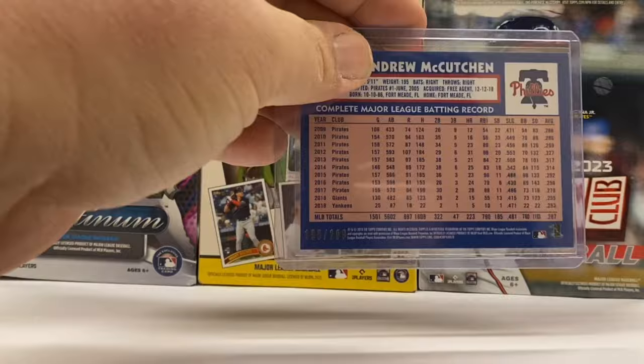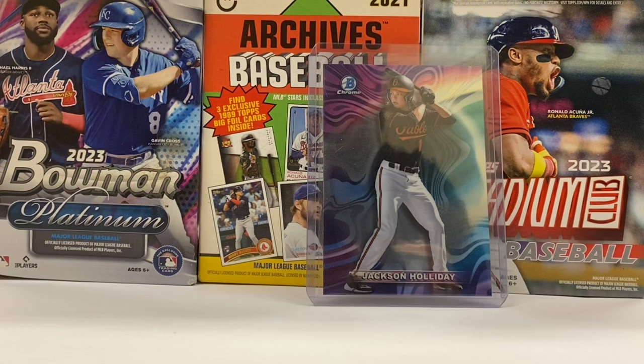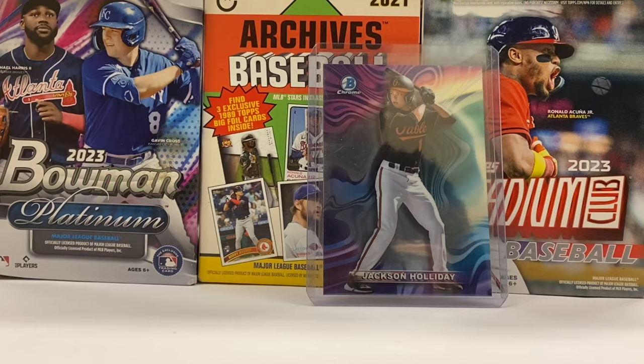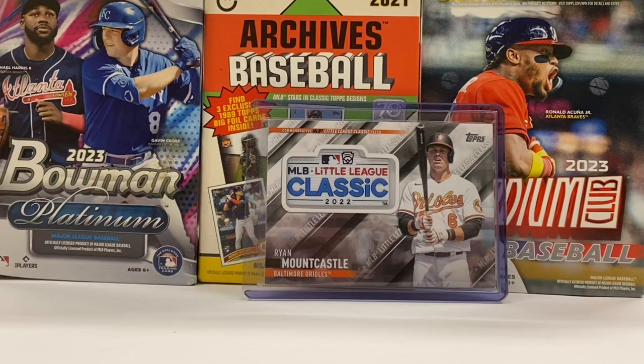That's number 3 of 14, and this one is numbered to 299. It's Cutch — Andrew McCutchen — a 1984 design with black borders. Nice card. Now, speaking of nice cards, check this out: Jackson Holliday, one of the hottest cards on the market right now and the top prospect in baseball. This right here is a Mood Ring card — really nice card. I picked this up last weekend, and now I'm going to be shipping it out.